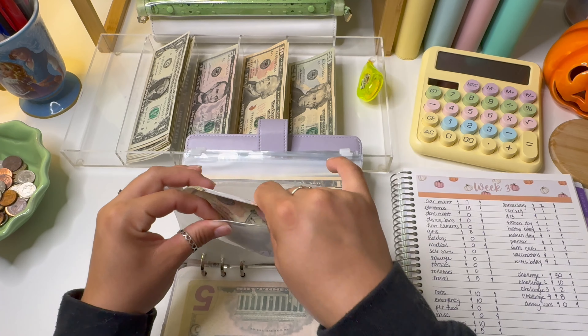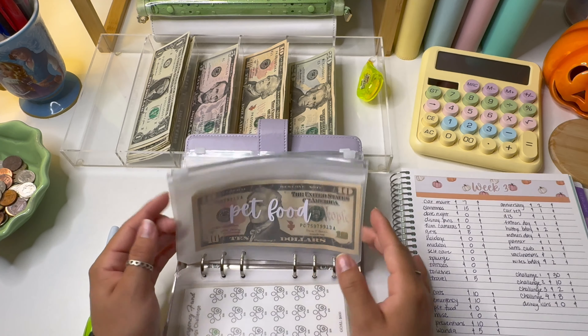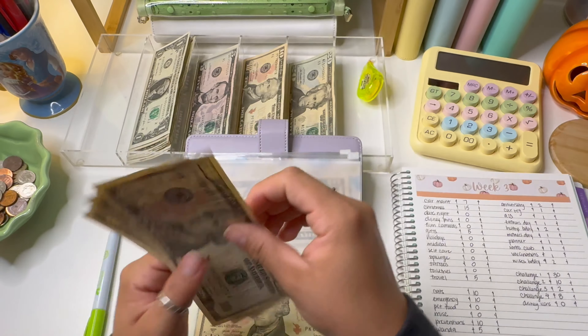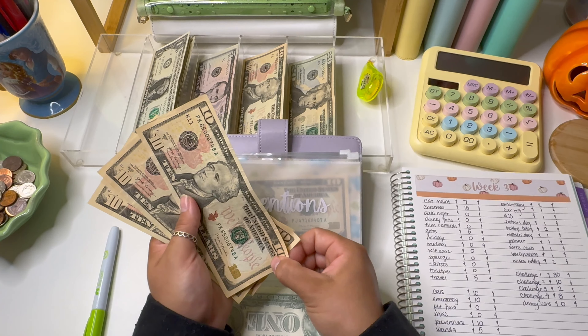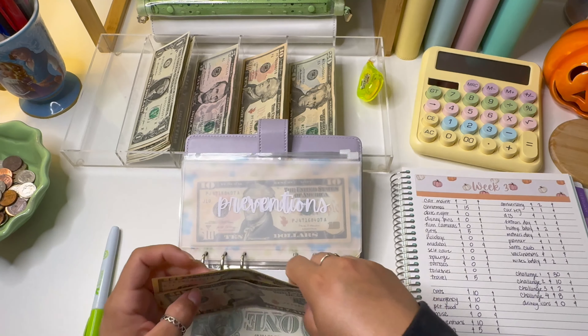Preventions is going to get $10, and I'll probably go buy her medicine today since I'm off. We now have $40 in here, which means it's fully funded — that's awesome. Then lastly we have Wanda herself, and she is getting $5. She now has a total of $35.